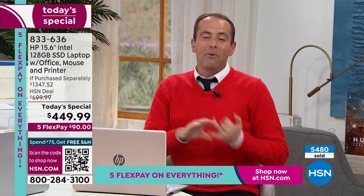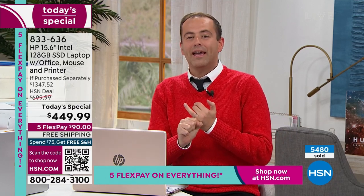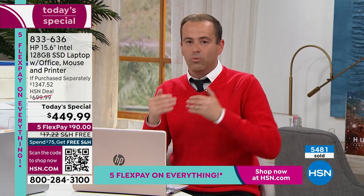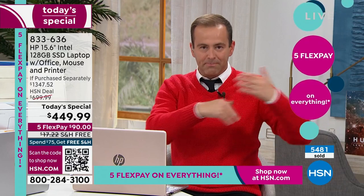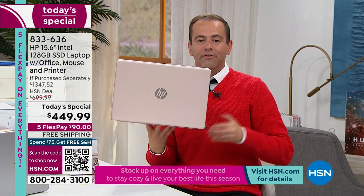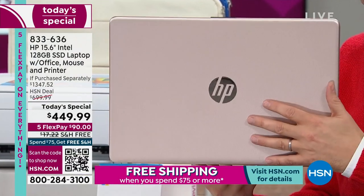The price is $449.99. Let me explain FlexPay: it breaks the price into five payments of $90. We'll send this to you right now for $90 plus tax. FlexPay is not layaway — with us, we hold the balance and for a fifth of the price, we send it out to you and you use it now. There are no fees, finance charges, or penalties for doing FlexPay. That's why HSN became so famous.